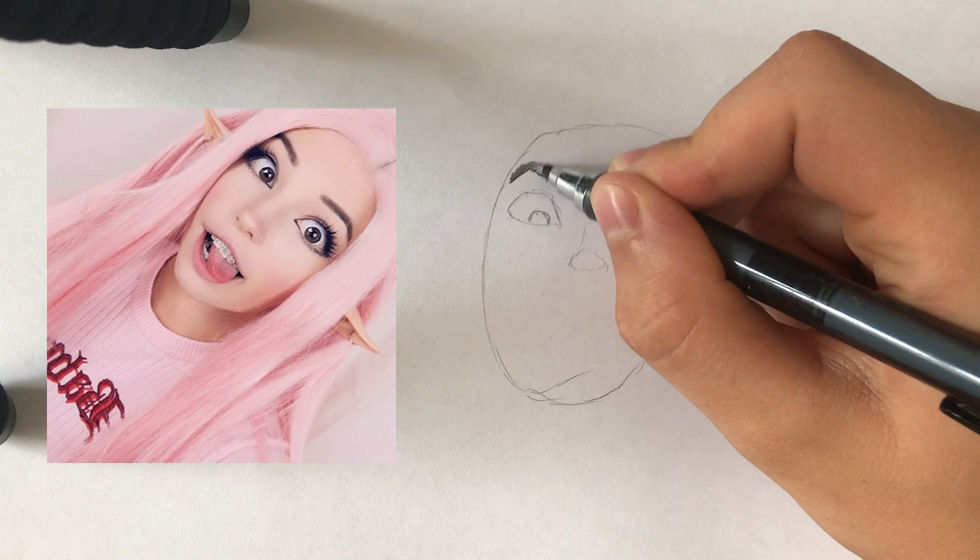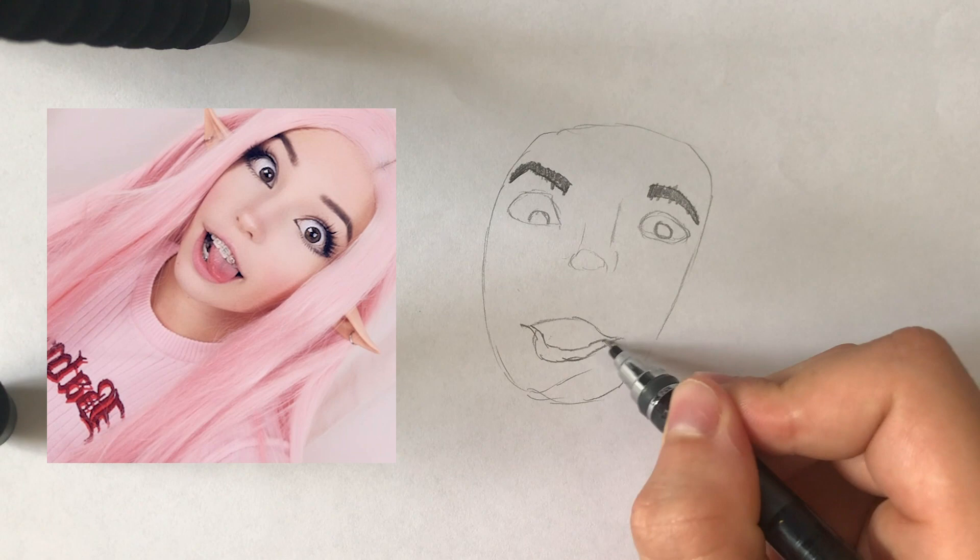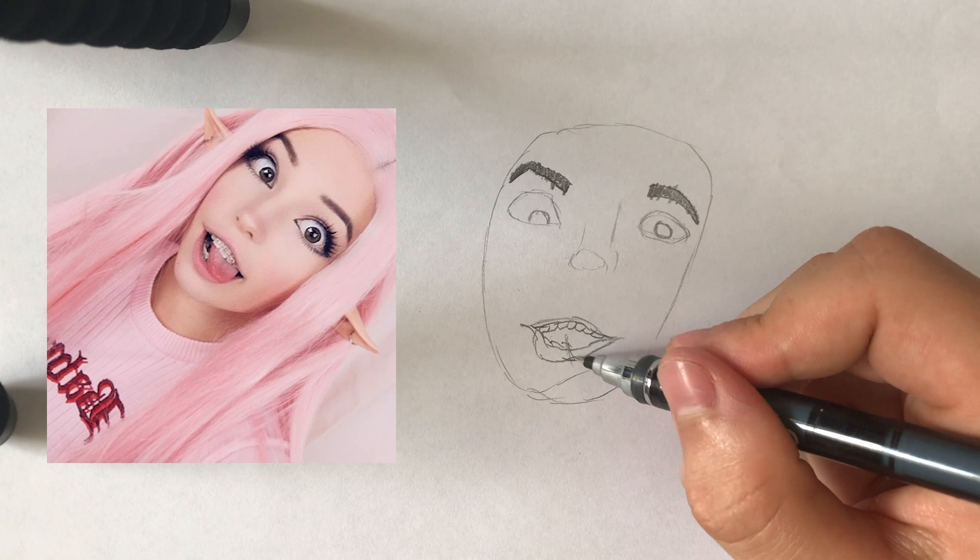We see tiny subtle movements when doing the eyebrows in order to give it a well-defined and detailed look without going over the top.